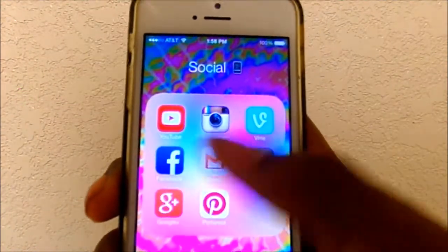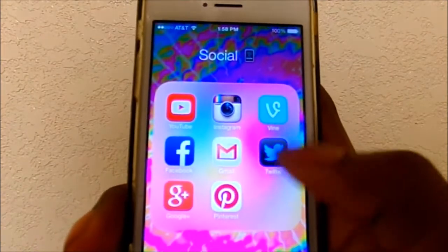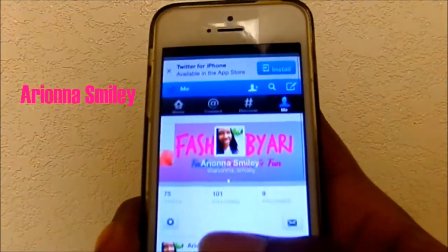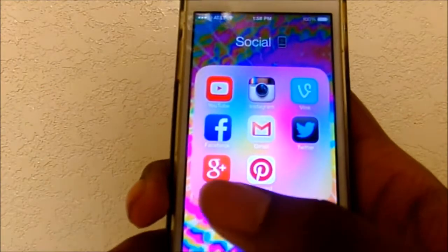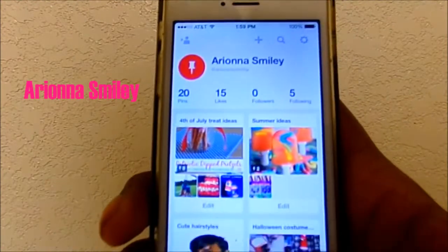Then I have Facebook which is private, Gmail which is private, and Twitter where my name is Erin A Smiley — make sure you're following me if you're not already. Then I have Google Plus which is private, and Pinterest where my name is Erin A Smiley.